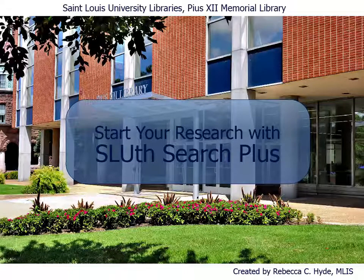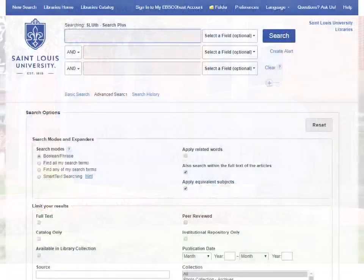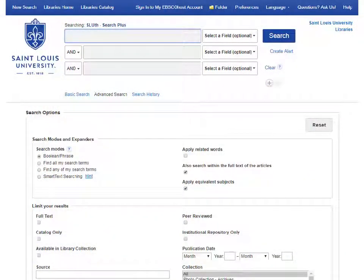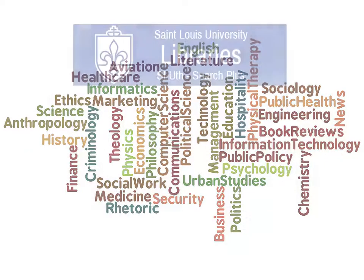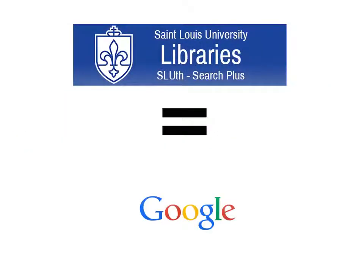Welcome to the Sleuth Search Plus database tutorial for Pius XII Memorial Library. Sleuth Search Plus is the perfect place to start your research for a class research project or paper. It covers all subject areas and searches over 50 library databases at once, making it very much like a library version of Google.